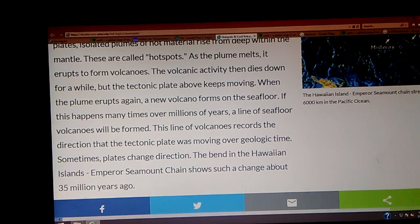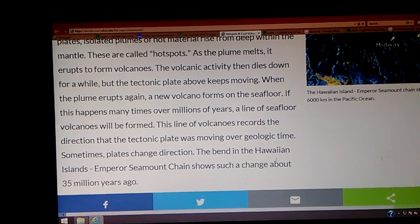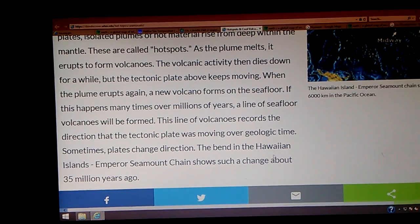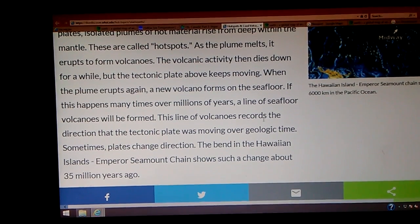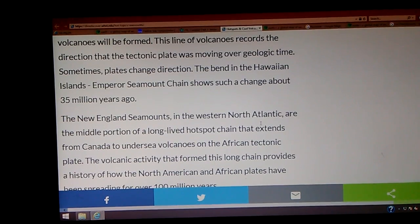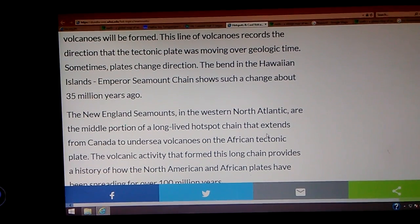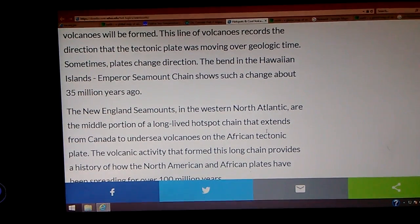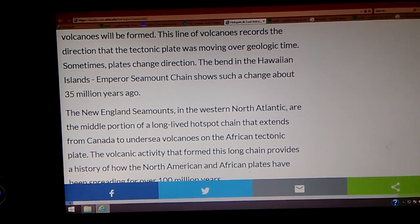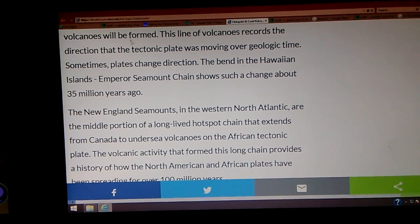This line of volcanoes records the direction the tectonic plate was moving over geologic time. Sometimes plates change direction — the Hawaiian Islands Emperor Seamount chain shows such a change about 35 million years ago. The New England seamounts in the western North Atlantic are the middle portion of a long-lived hotspot chain that extends from Canada to undersea volcanoes on the African tectonic plate. The operative words here are 'long-lived' — it means it's living.